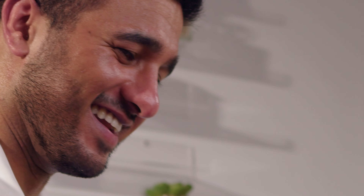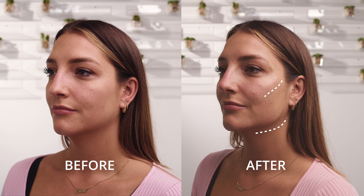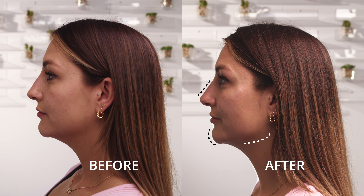So that was it guys, that was a whistle stop tour of a full face treatment. We made a number of small tweaks in a few different areas, so the results are impactful but they are still quite subtle and the client still looks natural, which is important. There might be some swelling and a bit of bruising on the day, but over the next two weeks that should settle and the filler really integrates with the tissue. So the final result is always at two weeks time.